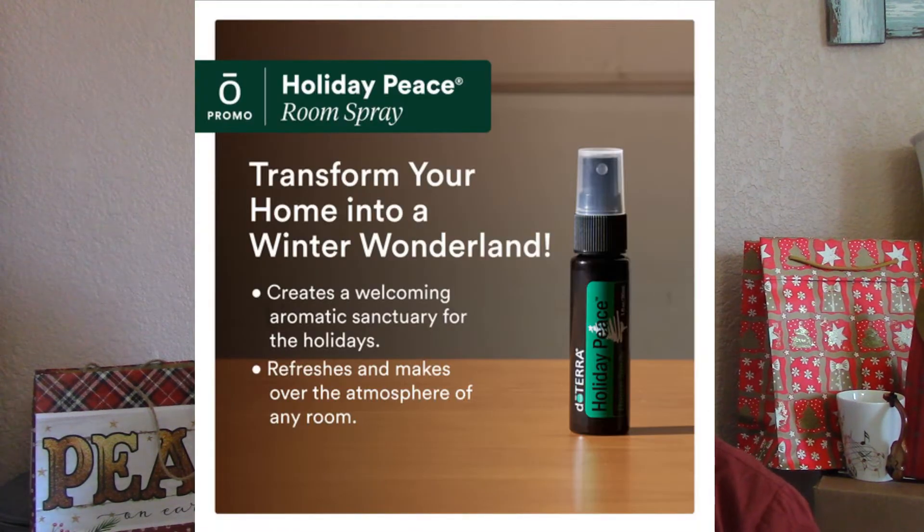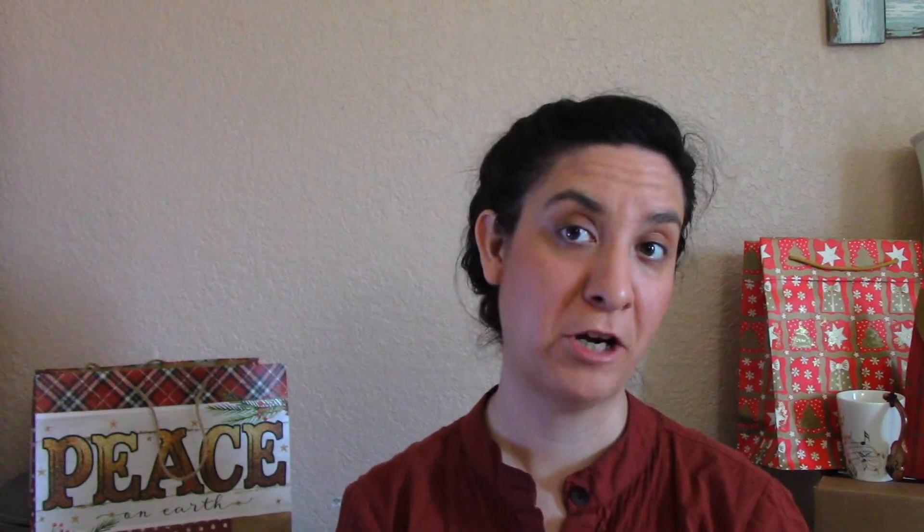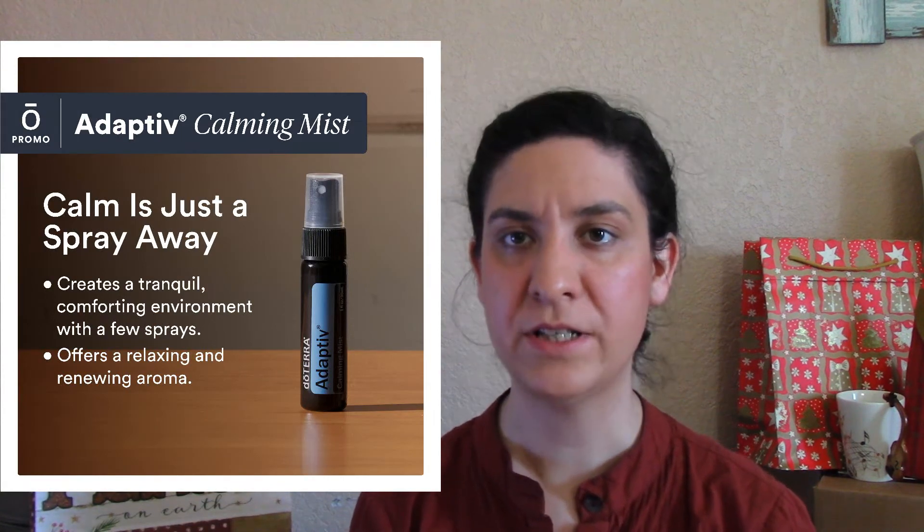Holiday Peace room spray — whenever you have that cantankerous relative over you can simply spray it in the room. It smells kind of like a very fresh Christmas tree, so you can make your space smell like a big Christmas tree if your tree didn't do the job. There's also the Adaptive spray, which was released in November but is still available. You can use it on your bed sheets, bedspread, and bedrooms — but maybe not your boss, even if he needs it.